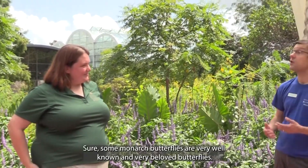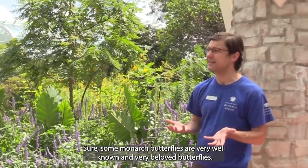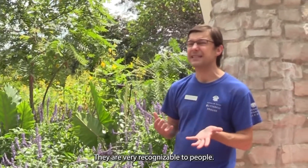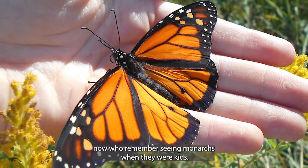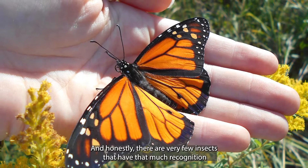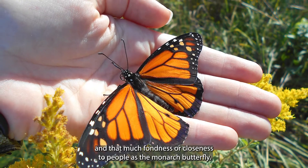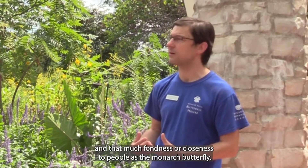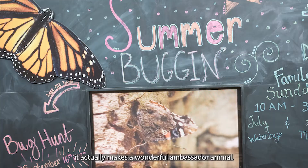Sure. Monarch butterflies are very well known and very beloved butterflies. They are very recognizable to people. In fact, there are people who are grown now who remember seeing monarchs when they were kids, and honestly there are very few insects that have that much recognition and that much fondness or closeness to people as the monarch butterfly does. And because of that familiarity, it actually makes a wonderful ambassador animal.